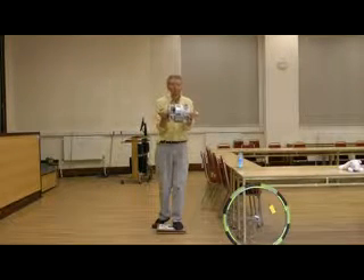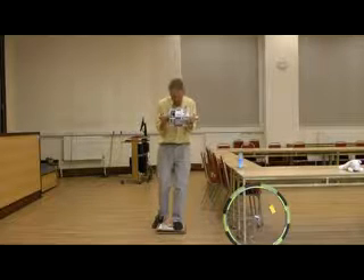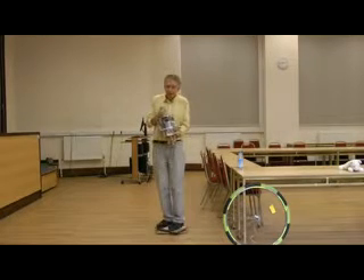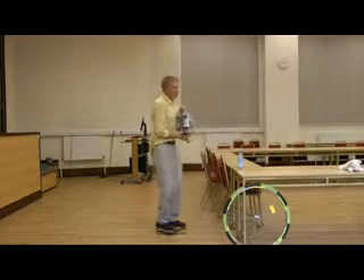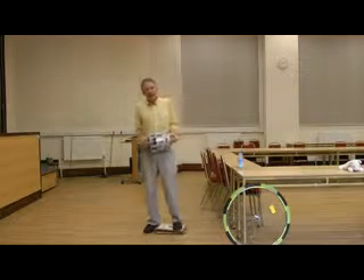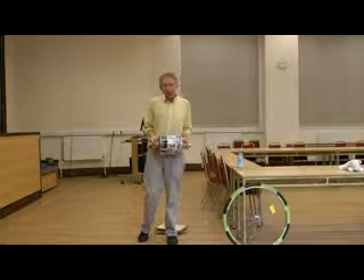I have my wheel here — my spinning gyroscope — and once it's going fast enough, I can change my direction of spin. This is a fun demo to illustrate the effects of angular momentum and the gyroscopic effect.